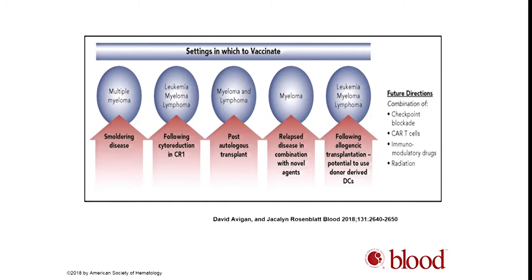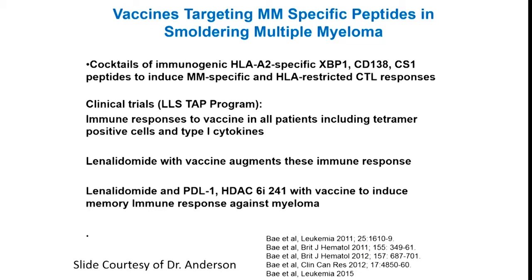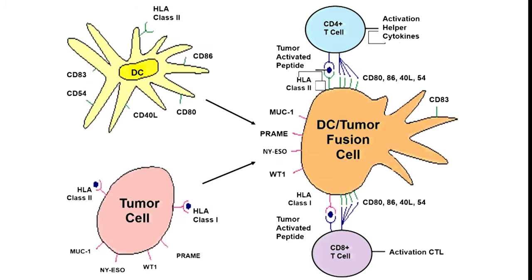An important point is what is the best setting in which to incorporate a vaccine. For myeloma, smoldering disease is a very unique opportunity for incorporating immune therapies and vaccine approaches, as well as post-autologous transplant or following cytoreduction where there's low tumor burden, ideally in MRD-negative states. Dr. Anderson's group has developed a peptide-based vaccine — a cocktail of peptides CBP1, CD38, and CS1 — showing very potent immune responses preclinically, now being studied in clinical trials in smoldering disease.